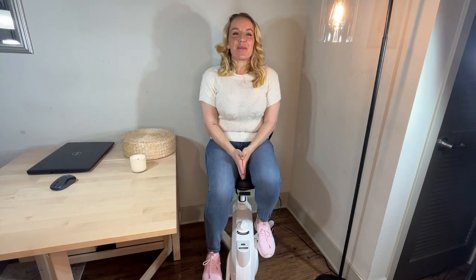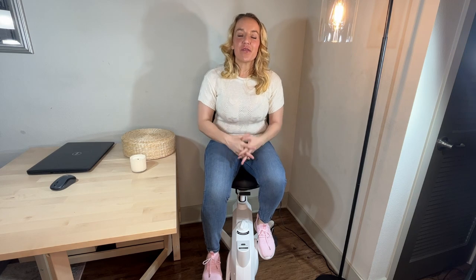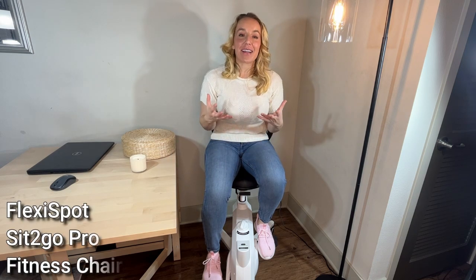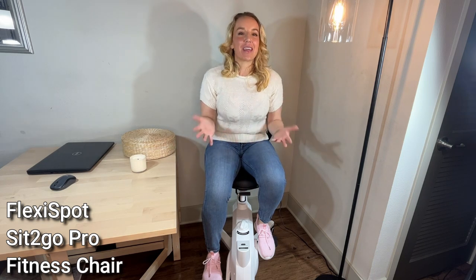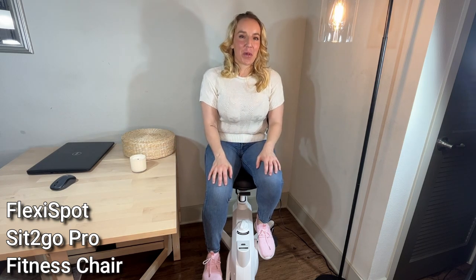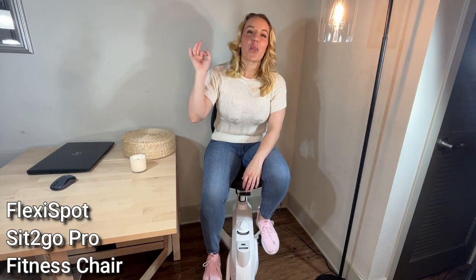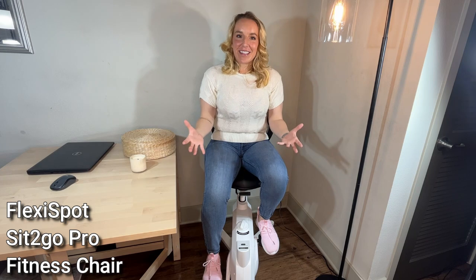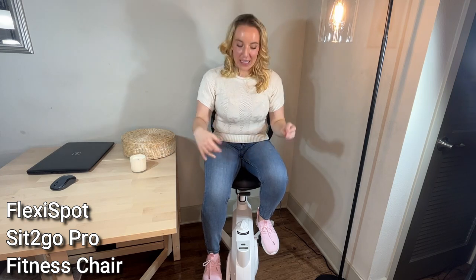Hey there shoppers, it's Amy and I am so excited to share with you guys today one of my secrets for being active even while I work long hours and maybe while I'm just enjoying some leisure time at home. This is the FlexiSpot Sit2Go Pro. It is a chair, it is a bike, it's a bike chair, and it's fantastic.